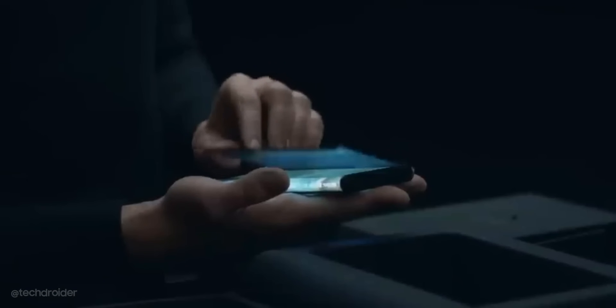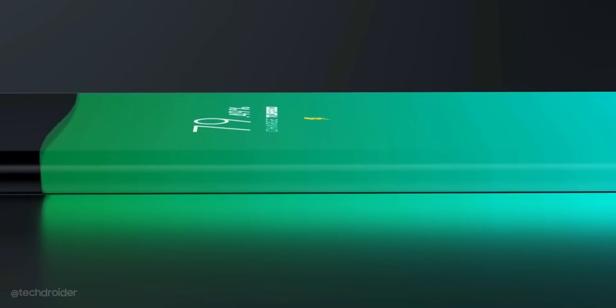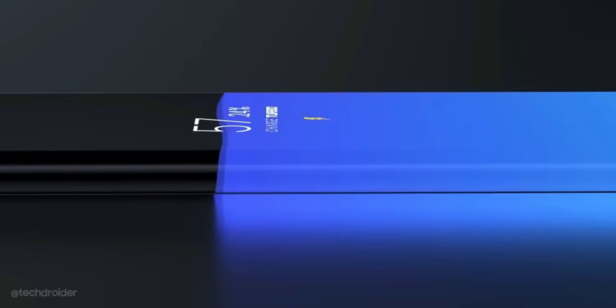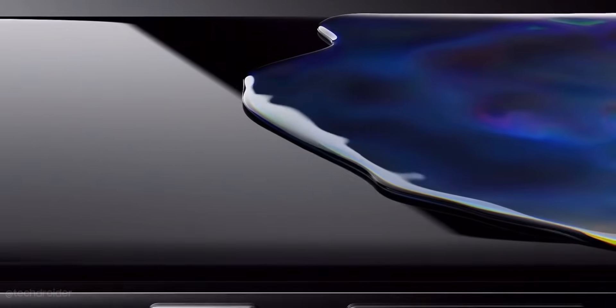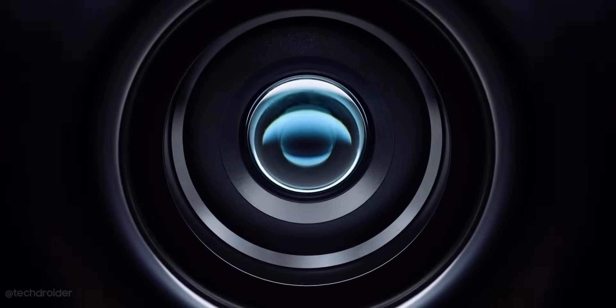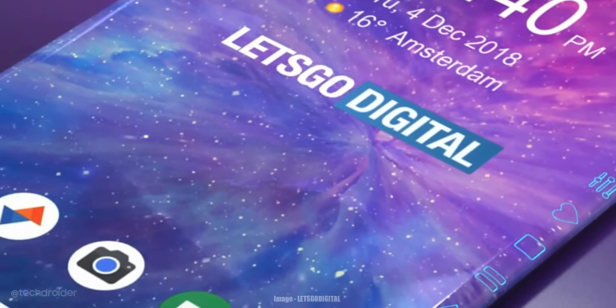The MIX Z Alpha was priced at 19,999 yuan — around $2,800 USD — but never went on sale due to some issues. This time, Xiaomi plans to pull it off. The device may feature a wireless charging solution with no ports, similar to wireless air charge, and an under-display selfie shooter as seen in the MIX 4. The most futuristic device is on its way — Xiaomi is set to shock us all.